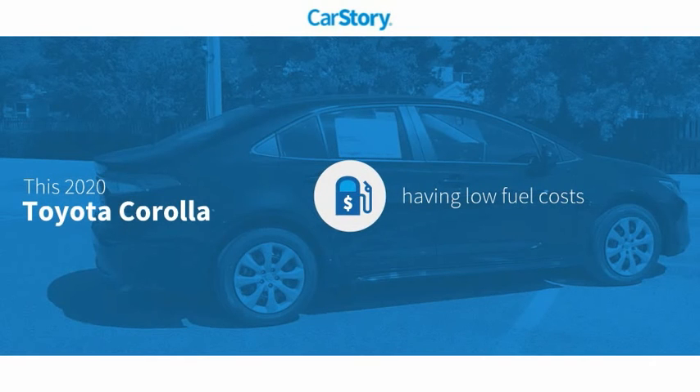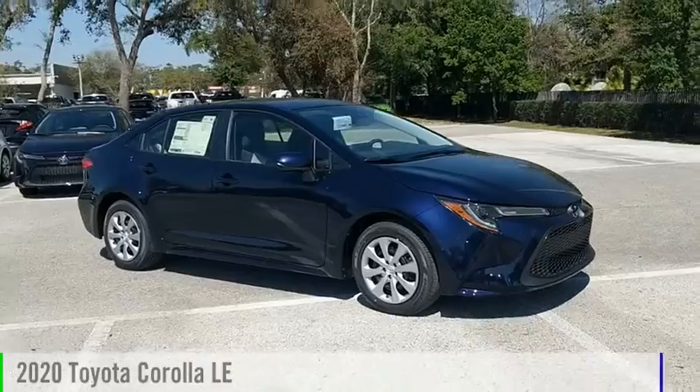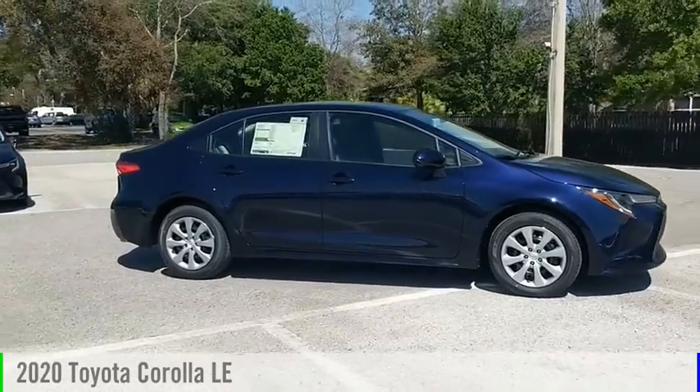Our story research indicates this vehicle as having low monthly fuel costs and has been listed as an IIHS top safety pick with these ratings. Come test drive the 2020 Corolla.